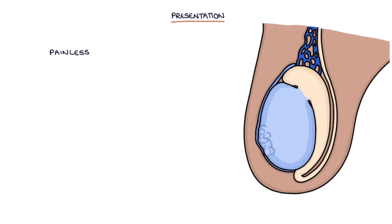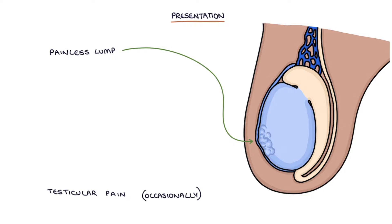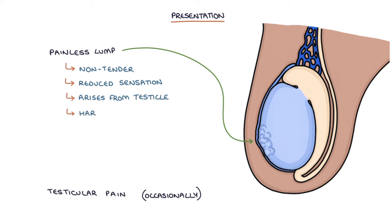The typical presentation is with a painless lump that's been felt on the testicle. Occasionally it can present with testicular pain. The lump will be non-tender or even have a reduced sensation, feeling a bit numb on palpation. It will arise from the testicle and feel hard and irregular. It's also not fluctuant and you can't transilluminate testicular cancer.